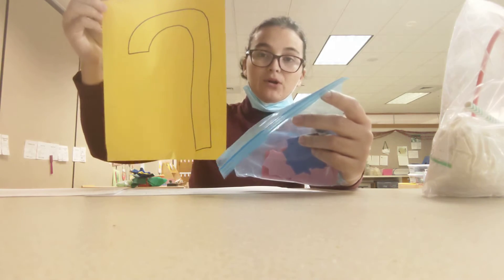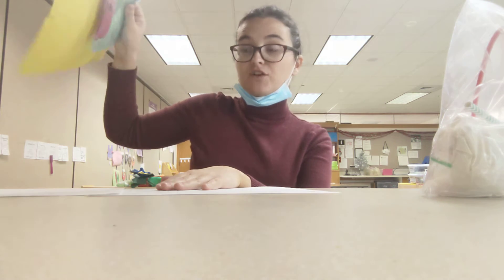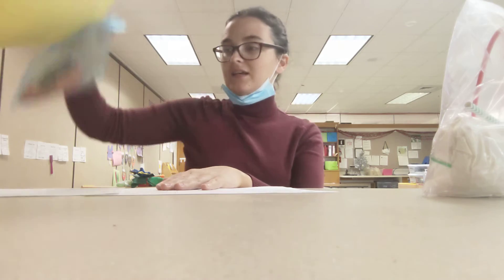We have a piece of paper and a ziplock bag full of squares, and you're going to use this on Thursday for small group time. Miss Star is going to show you in a video how to use these.